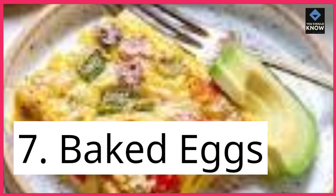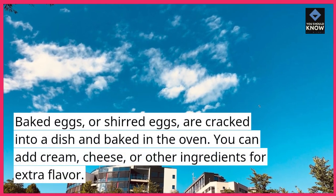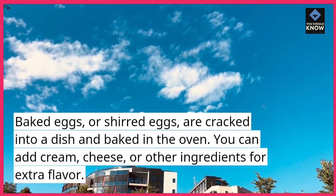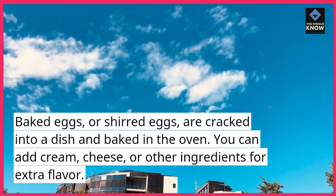7. Baked eggs. Baked eggs, or shirred eggs, are cracked into a dish and baked in the oven. You can add cream, cheese, or other ingredients for extra flavor.